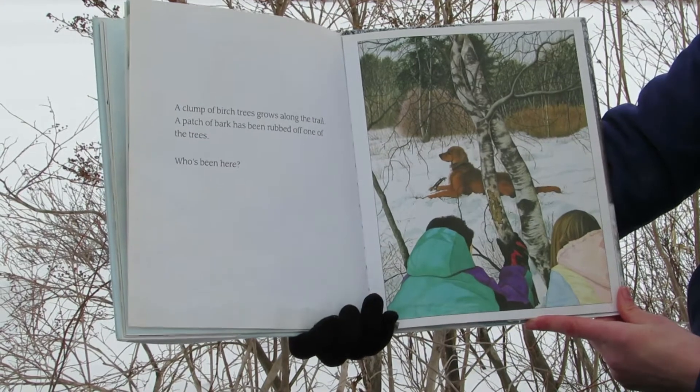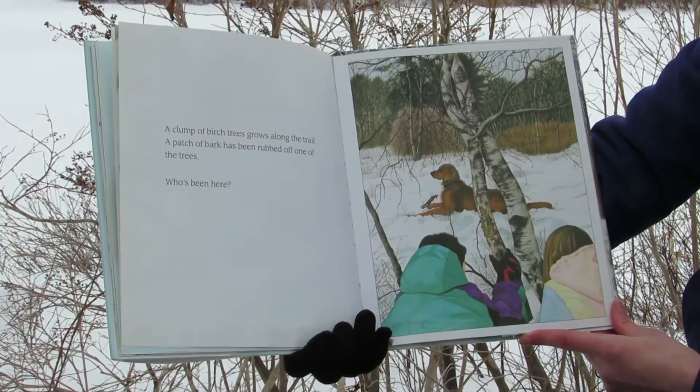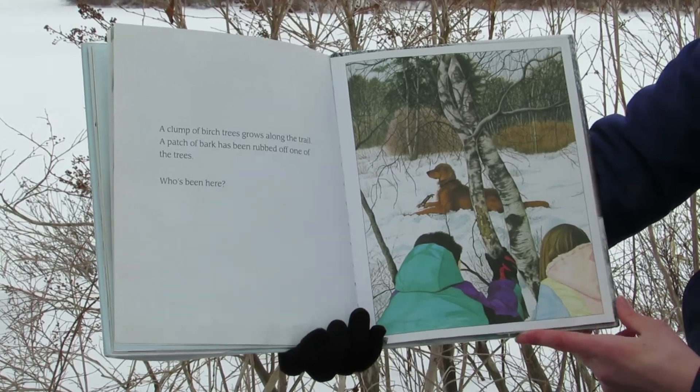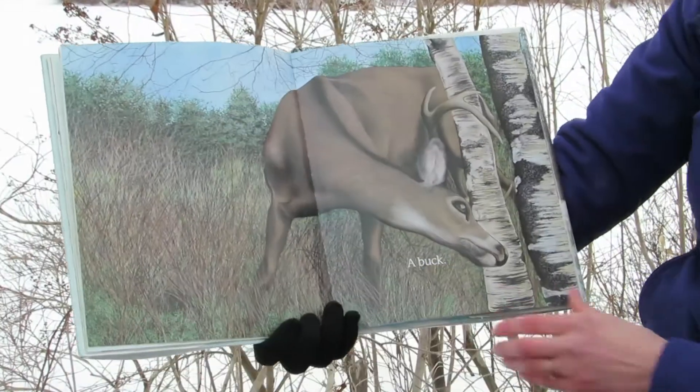A clump of birch trees grows along the trail. A patch of bark has been rubbed off one of the trees. Who's been here? A buck.